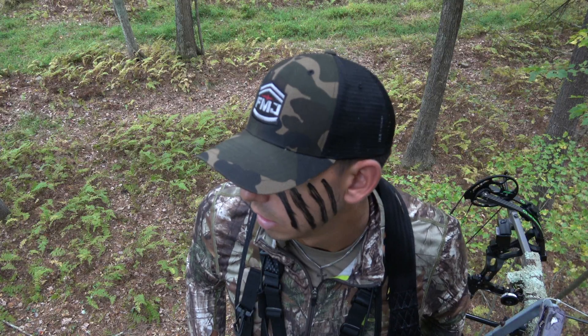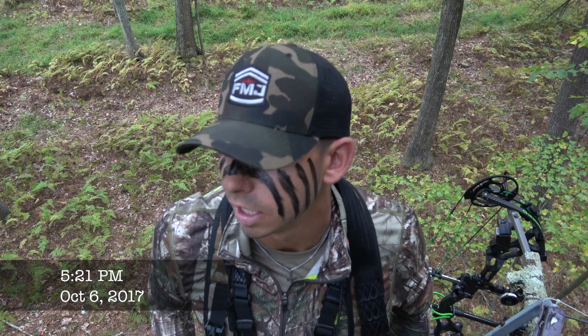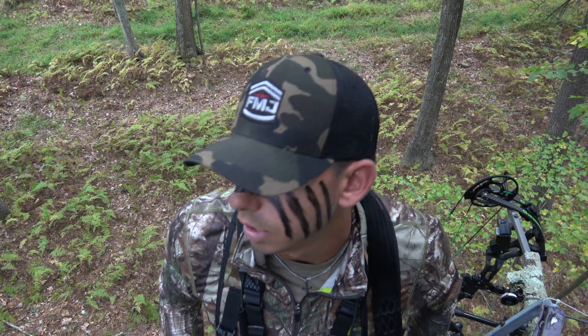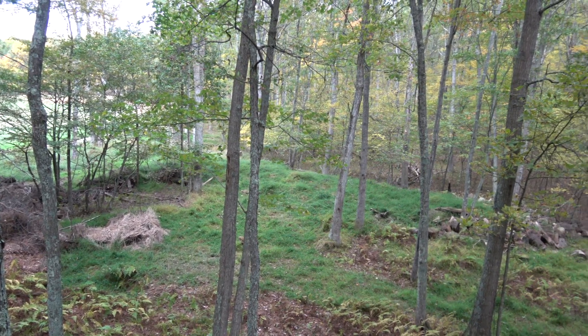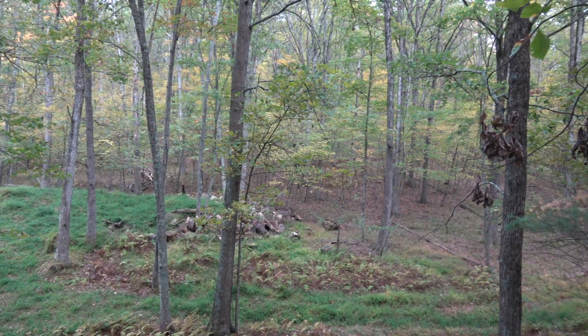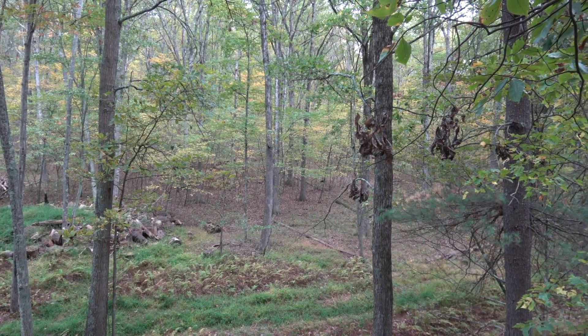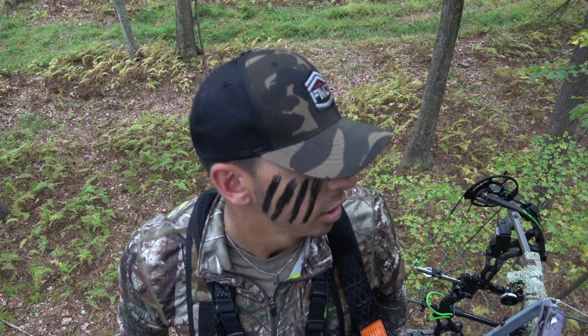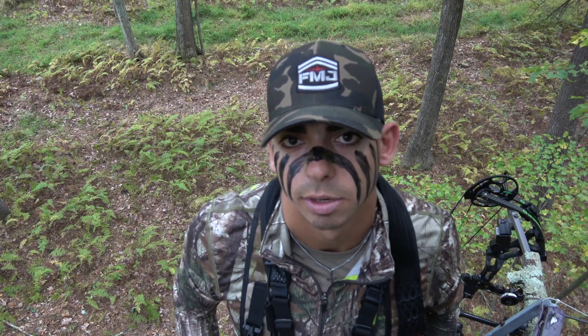We're here in northeast Pennsylvania, October the 6th, right on the edge of this field. We're right here in this staging area. There's a trail right behind us coming through to get to the field at last light. It's a little warm — about 75 degrees — so it might be a little tough tonight. But we checked the trail camera and we got pictures of deer every night around 6 o'clock. We got a doe tag and a buck tag, so hopefully we can get it done.